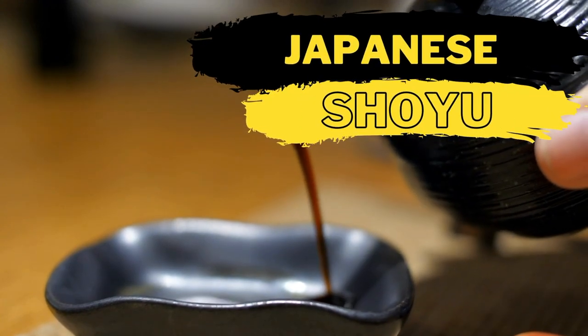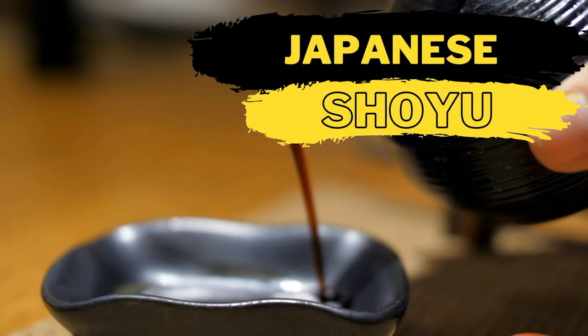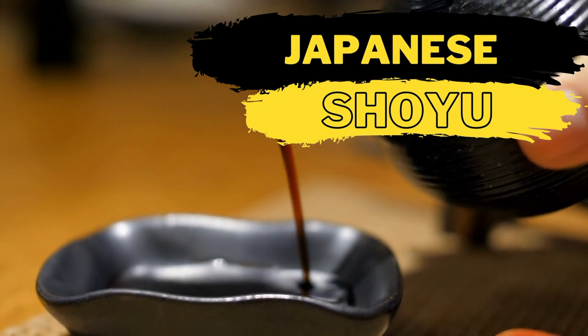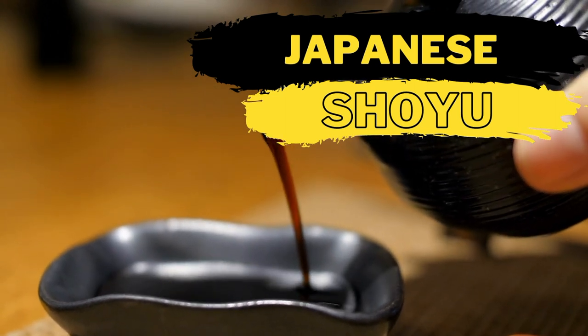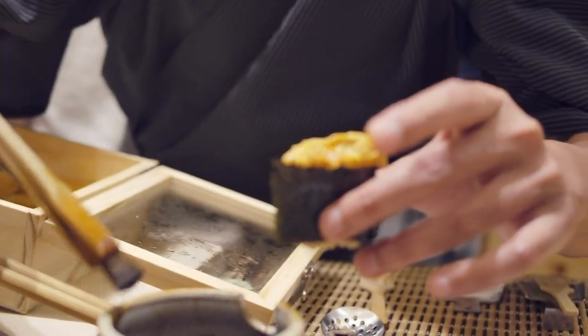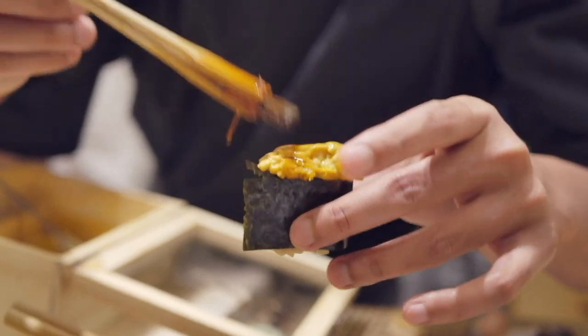Shoyu is the name for Japanese-style soy sauce. There are light and dark shoyu varieties and it's made from similar ingredients including soybeans, wheat, salt and water. Shoyu tends to be thinner and lighter than other types of soy sauce, but essentially there are very few differences between shoyu and soy sauce, therefore it makes an ideal substitute for any dish.